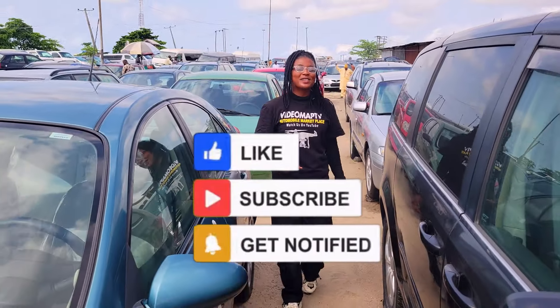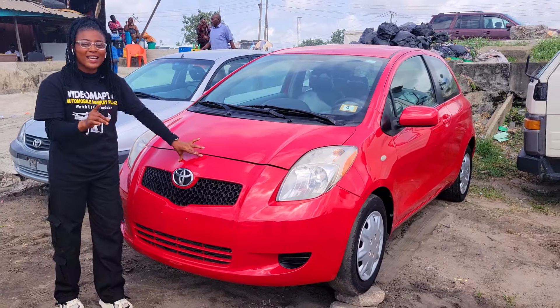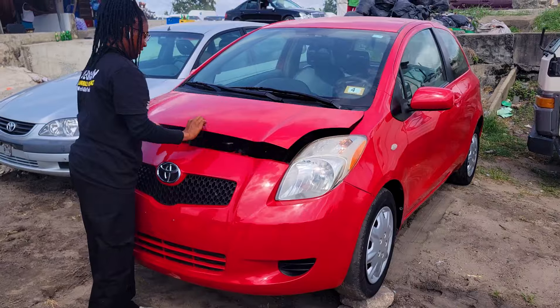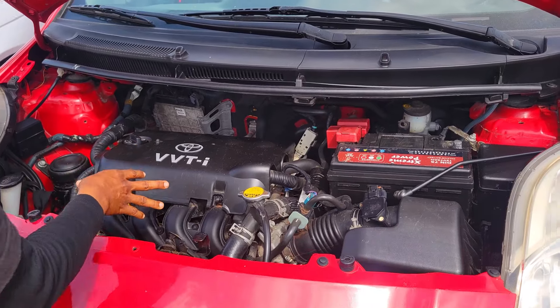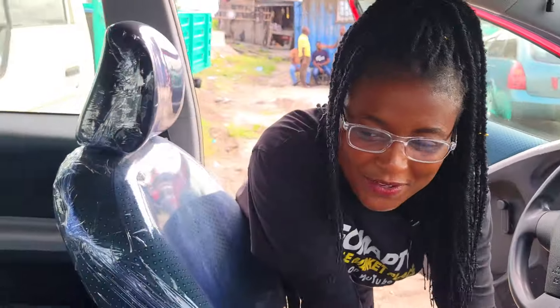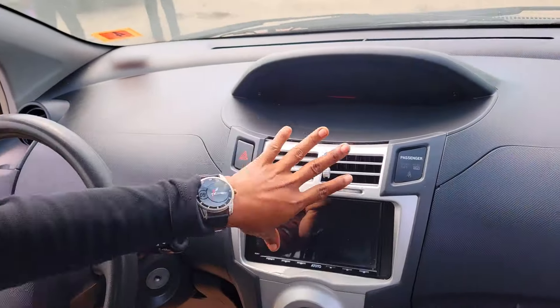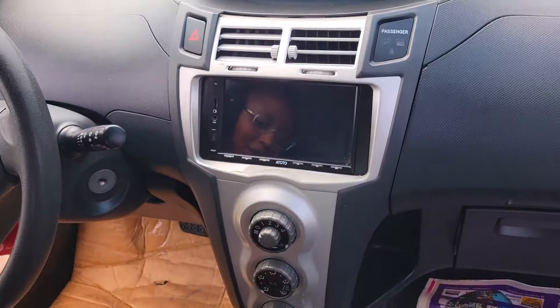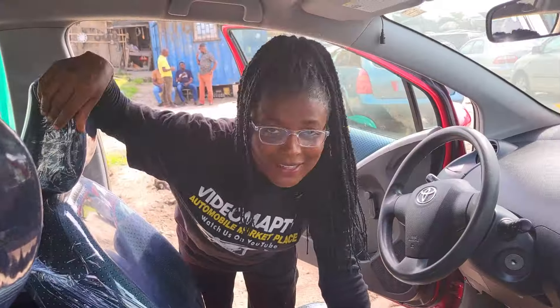This is a foreign used Toyota Yaris 2010 model, automatic drive, VVTi four-plug engine capacity — economical, beautiful, tiny interior made of fabric. Here we have the neat dashboard, the AC, sound system, reverse camera, automatic transmission. It has one cup holder, a sealed roof, and this car comes with two doors — that's why they call it a coupe.